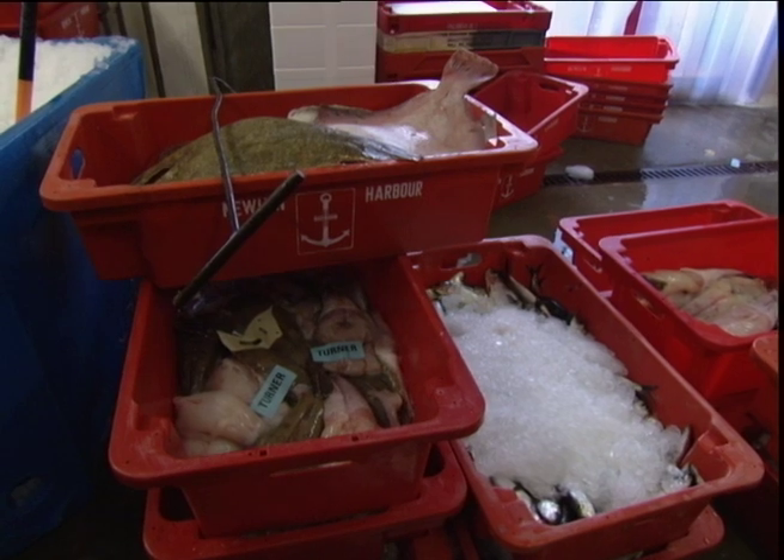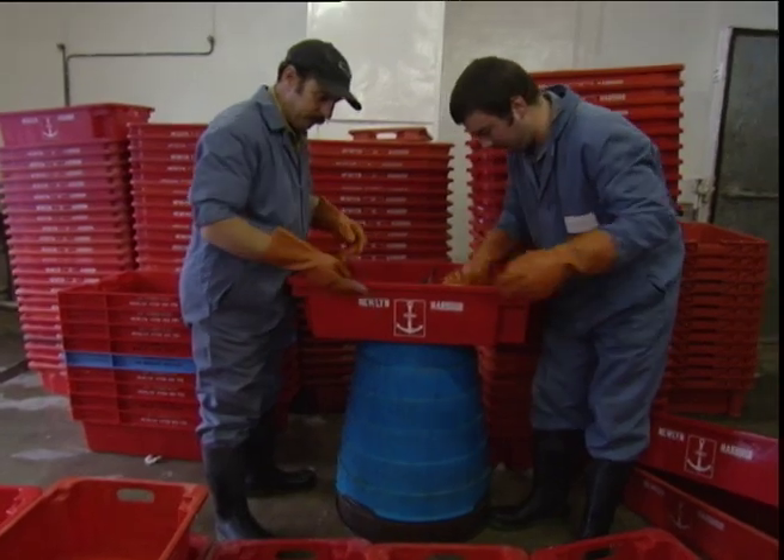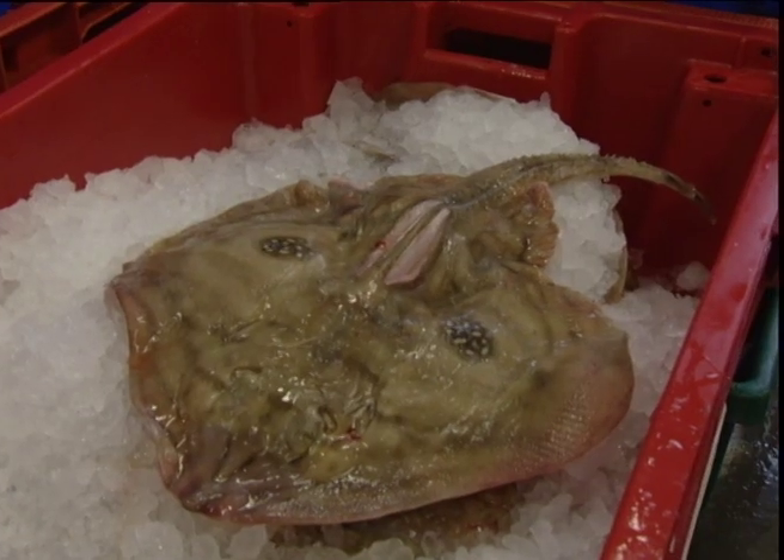And where do the fish go from here? All over the United Kingdom — some monk will be going to Italy today, Switzerland, France, Belgium, Holland, Spain. Any sold locally? Oh yes, quite a bit.